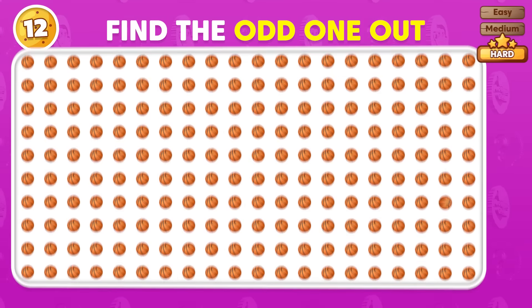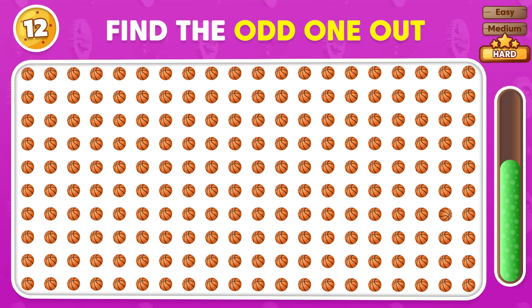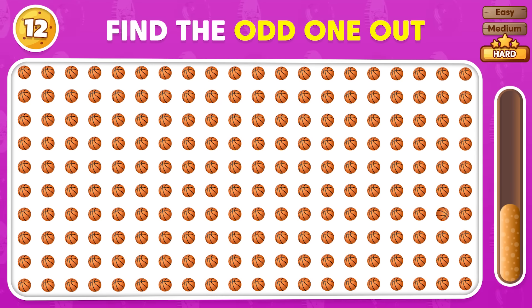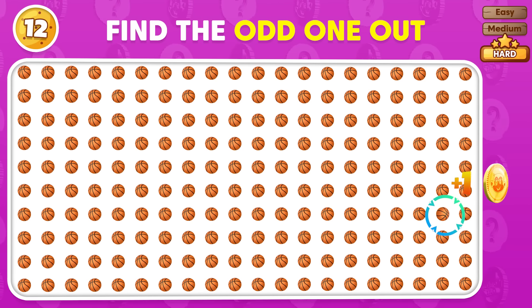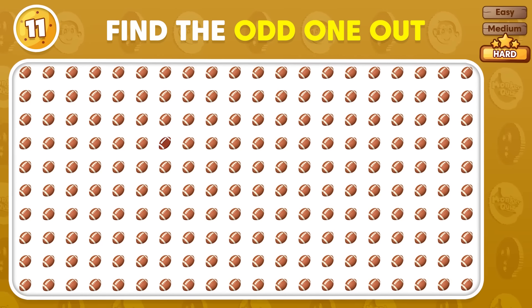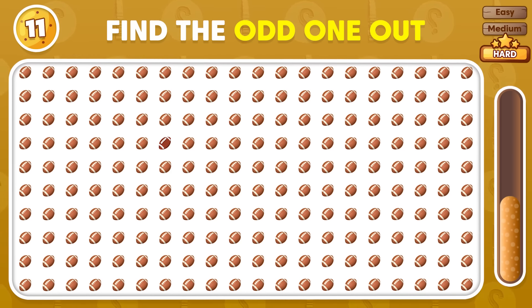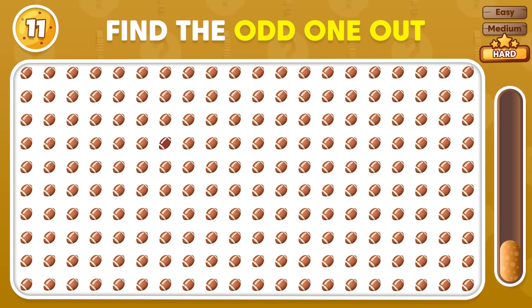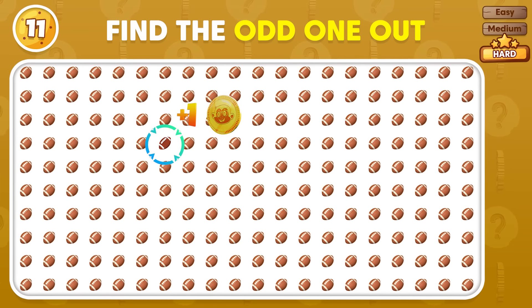Check out these emojis and tell us which one is the odd one out! That's right! Which emoji is breaking the pattern? Identify it! The odd emoji is located here!